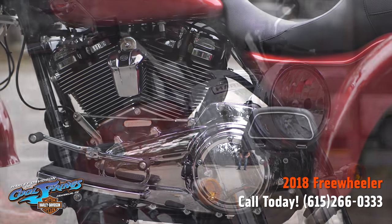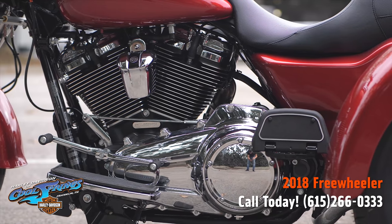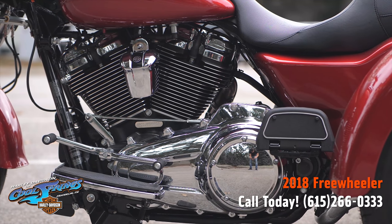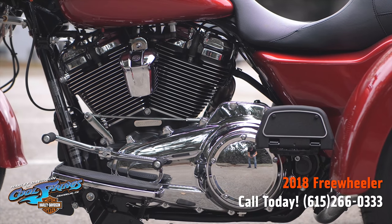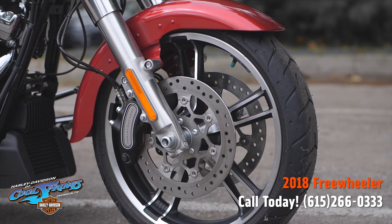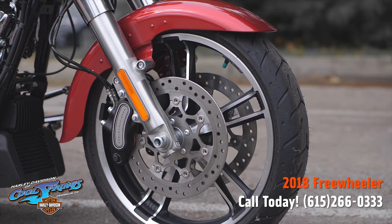The Freewheeler also features Enforcer cast aluminum wheels. There's an Enforcer front wheel leading the way and two more in the back to match. Up front, the brake rotors have been redesigned to show off more of the premium look of the wheels.